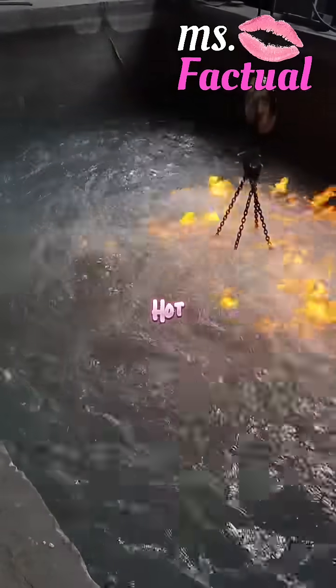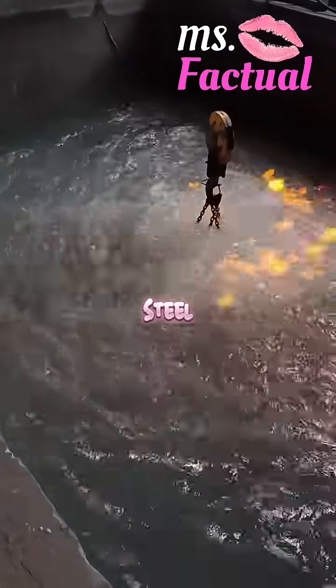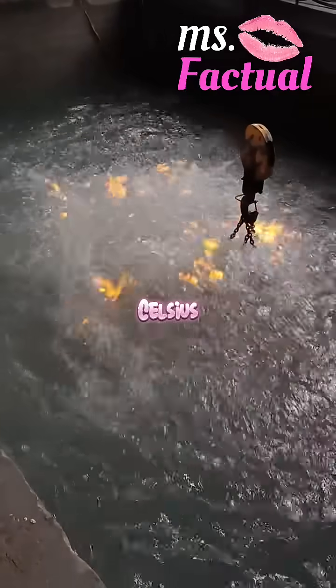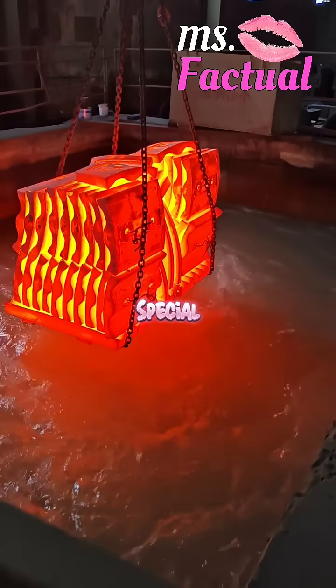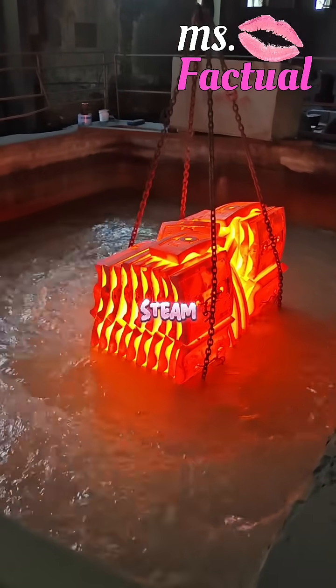That bright, red-hot block you see? It's likely steel, heated to over 800 degrees Celsius. Then it takes a plunge, but not always into water. A lot of times it's oil or a special mix. That's why you see fire and steam everywhere.